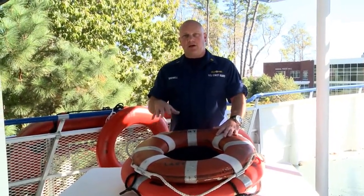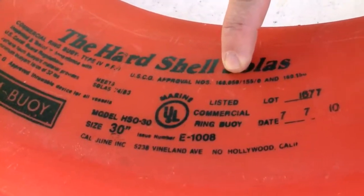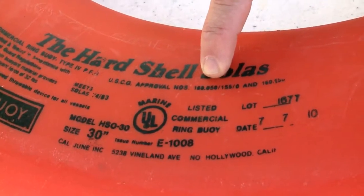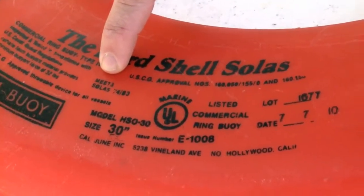The ring buoys are required to be approved and in serviceable condition. They are approved domestically for domestic vessels in 46 CFR 160.050. We refer to that as Subchapter Q of the CFR. Internationally, they can be approved by SOLAS.